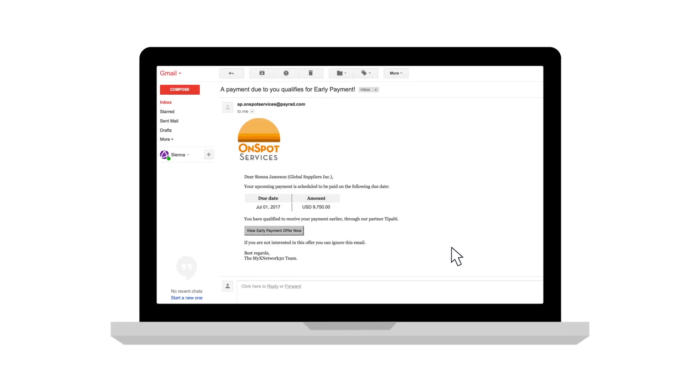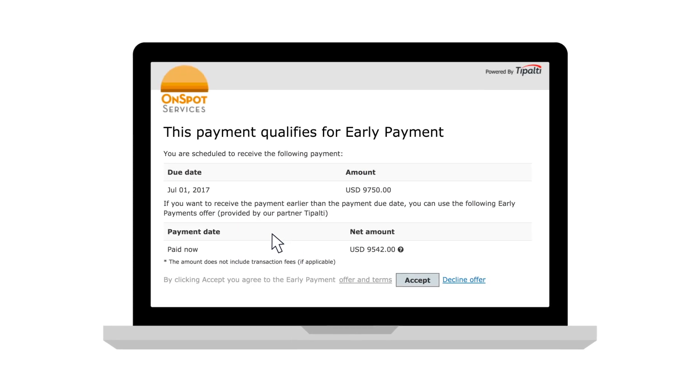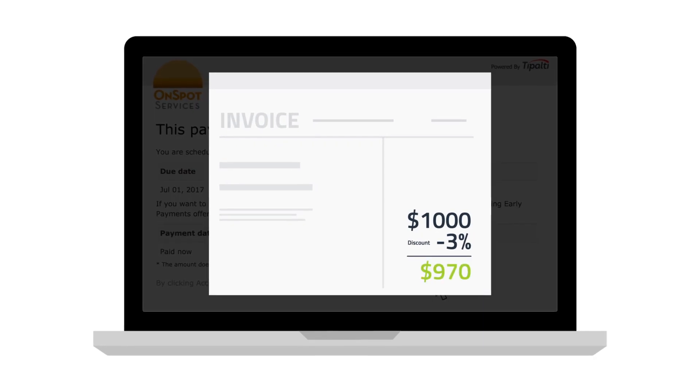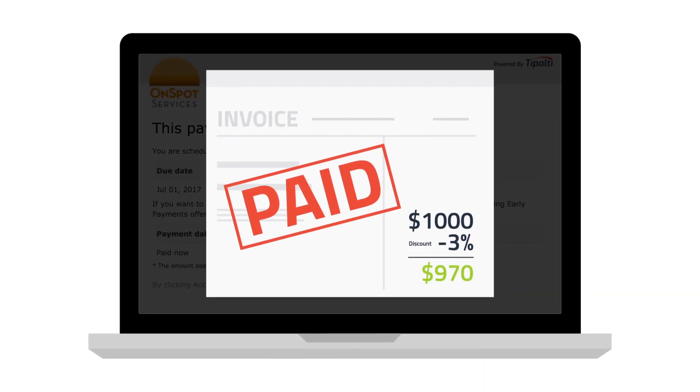The supplier receives an email letting them know there is a payment eligible for early payment, and if they accept the terms, the payment is processed that day with the automatic discount applied.